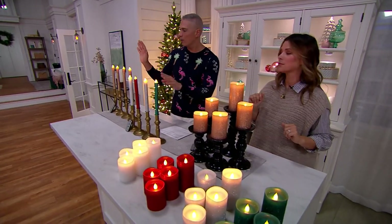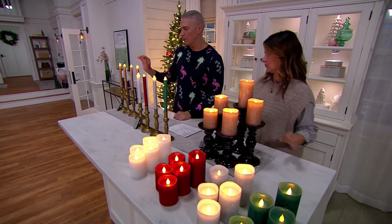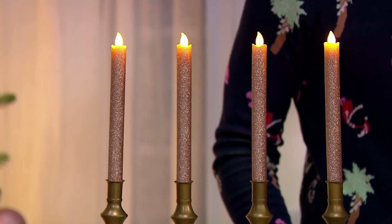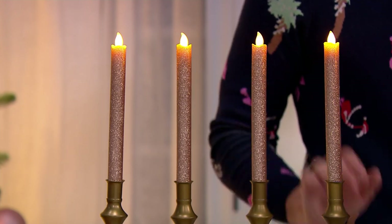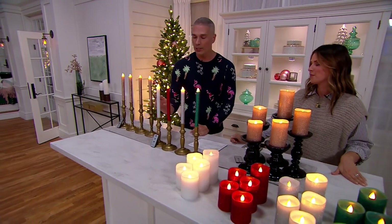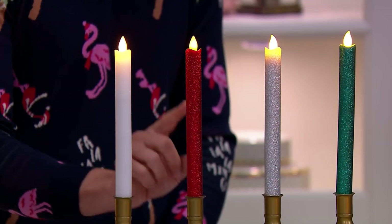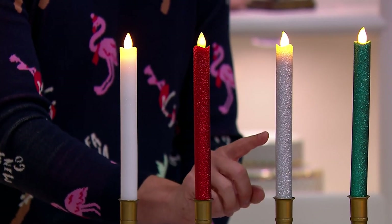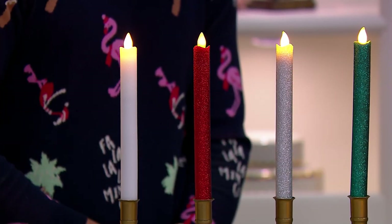For the tapers: in Champagne, I have fewer than 1,400 — that's the most popular already, so please don't wait. Then we have white — 1,200 remain. Red, 900 remain. Silver, 700 remain. Green, 500 remain.